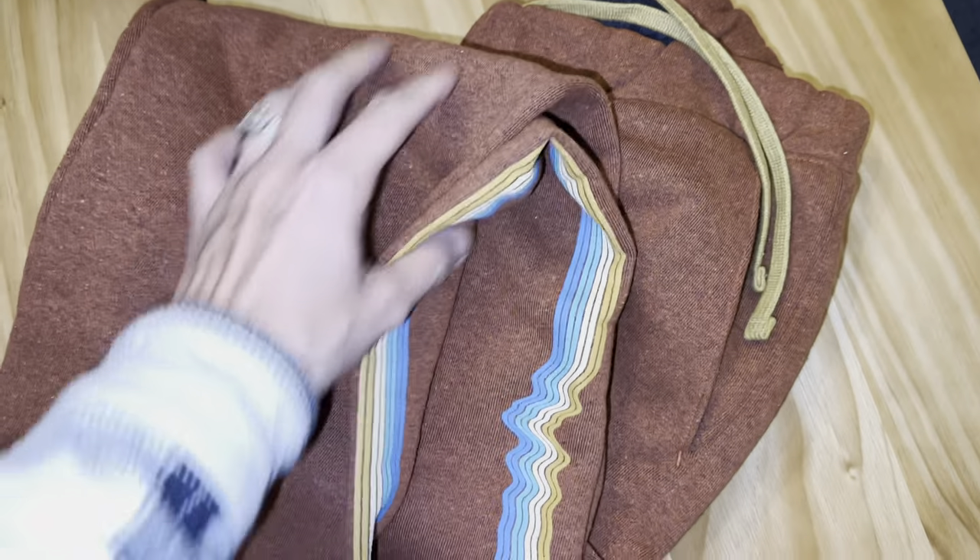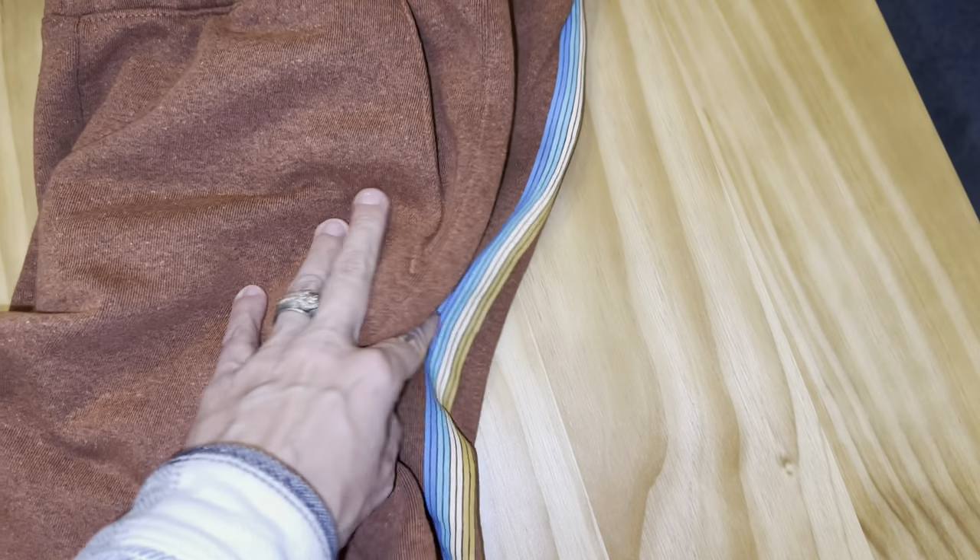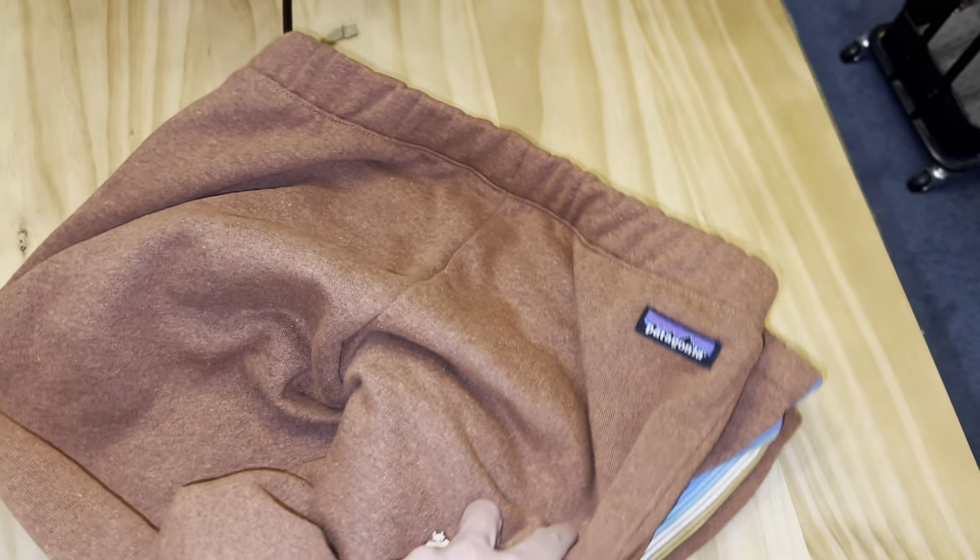Last but not least are these Patagonia sweatpants — also on sale from Backcountry. They are really warm, a thick sweatshirt material, with a print down the side, a drawstring, super nice color and very warm. This is what I have to wear — I can't wear nice business attire for my videos; I'm going to be wearing warm, thick clothes this winter. If you think I've packed on a few pounds — maybe I have. No, I'm not pregnant, I'm just wearing warm, cozy clothes.